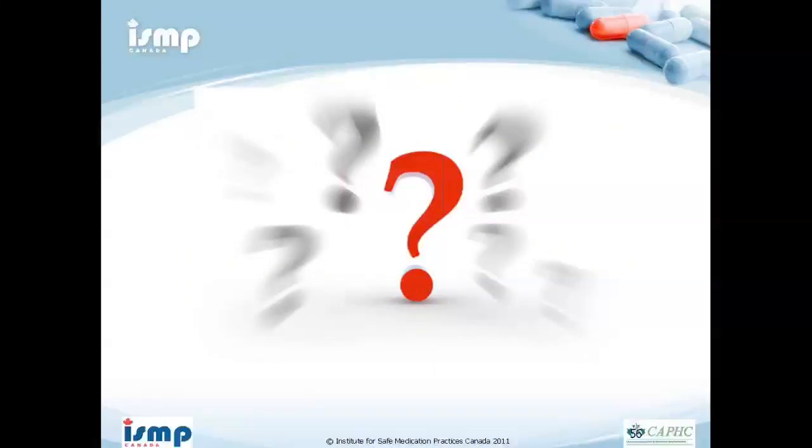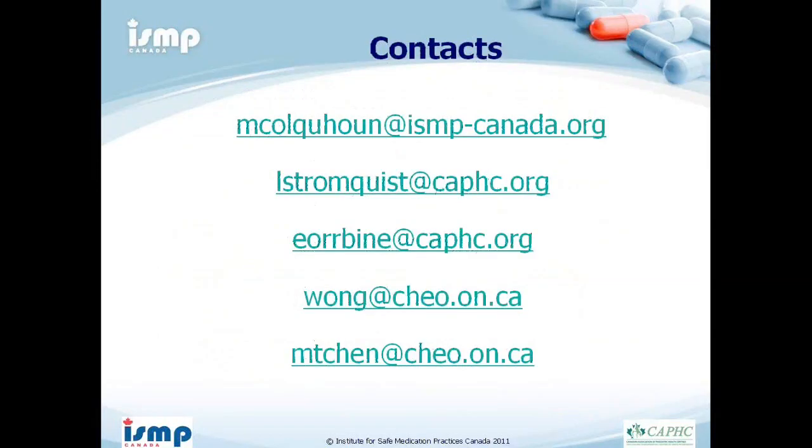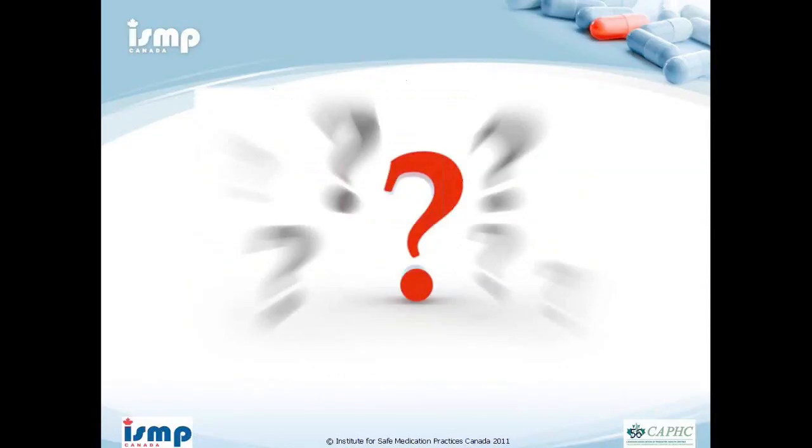During the Q&A, Shelly noted that this presentation is being recorded and will be posted on the CASC Knowledge Exchange Network for viewing and sharing. The PowerPoint slides will be posted this afternoon, and the recording will be available by Monday or Tuesday.